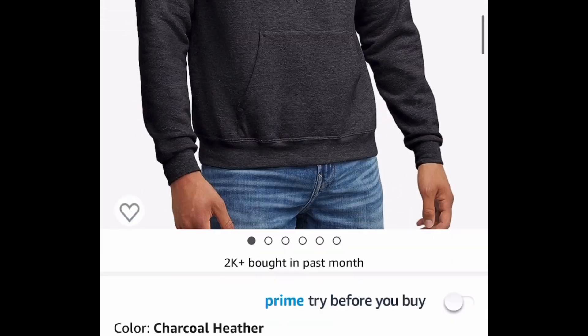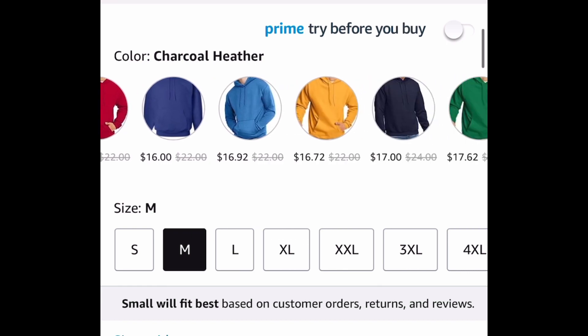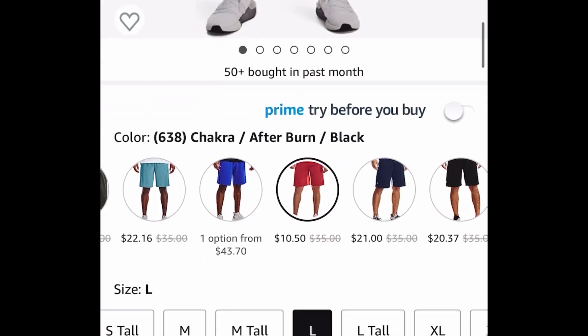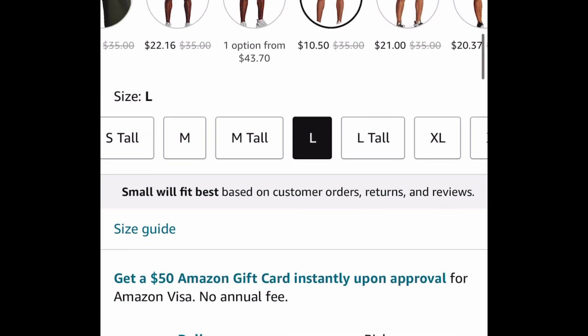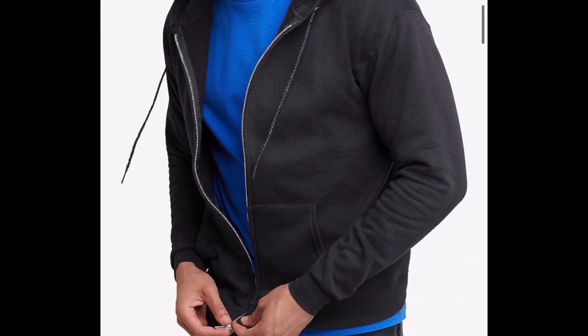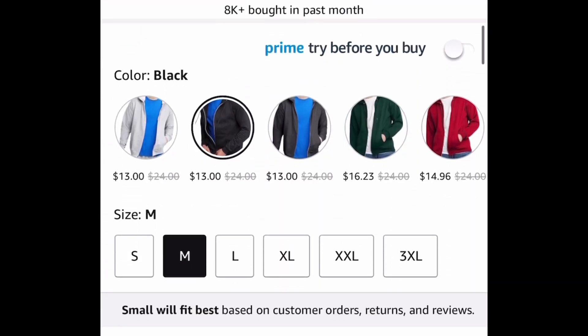Moving on to clothing: we have this hoodie from a popular brand with amazing reviews — many are price dropped down to 11.89. Next is Under Armor gym shorts; I believe it's only on the red one but check your size and color — as low as 10.50. Next is another hoodie but with a zipper; currently price dropped with other color options for 13 dollars — that's the lowest.